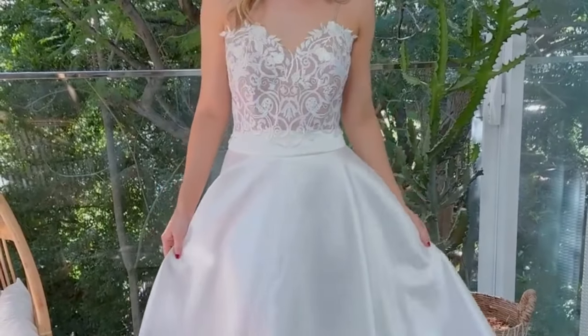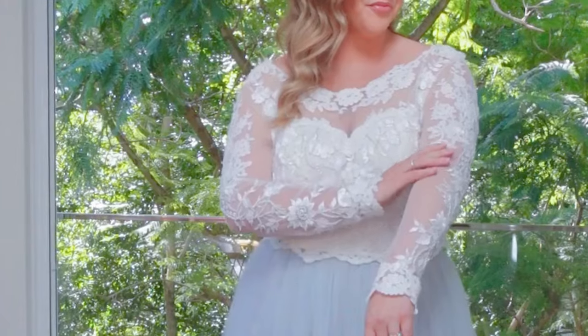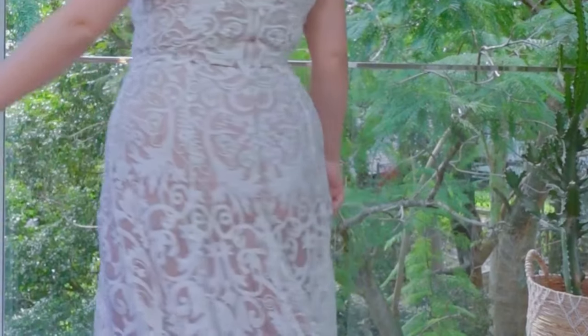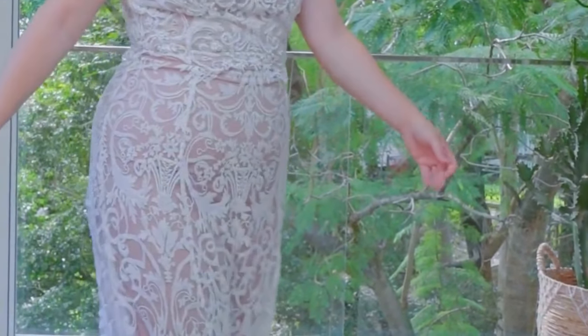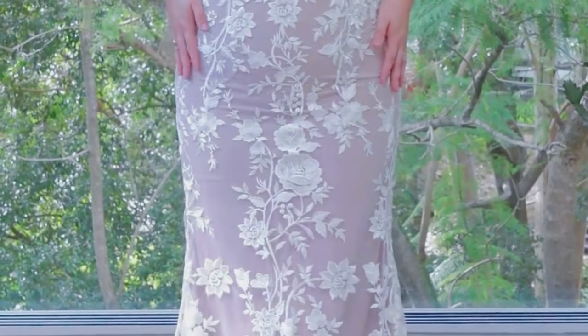You can do a lace bodice with a plain skirt, or a lace bodice with a lace skirt. You can have long sleeves or short sleeves. You can also change the colour underlays underneath any of these skirts — you could have a different coloured tulle over the top of a different coloured underlay if you desire.